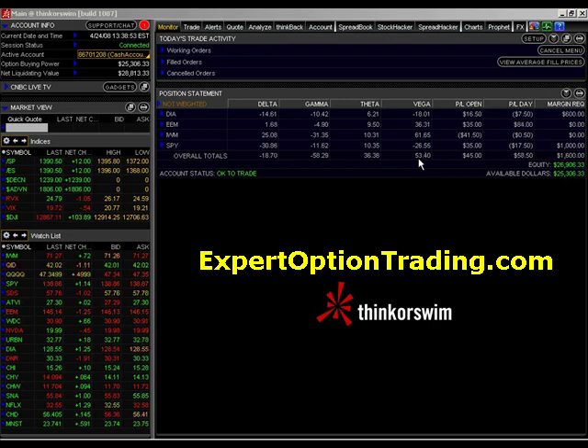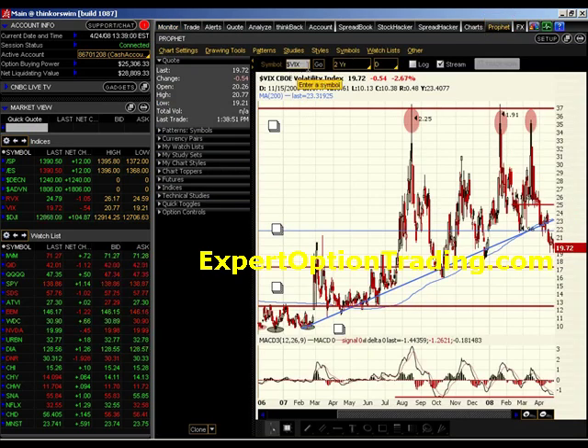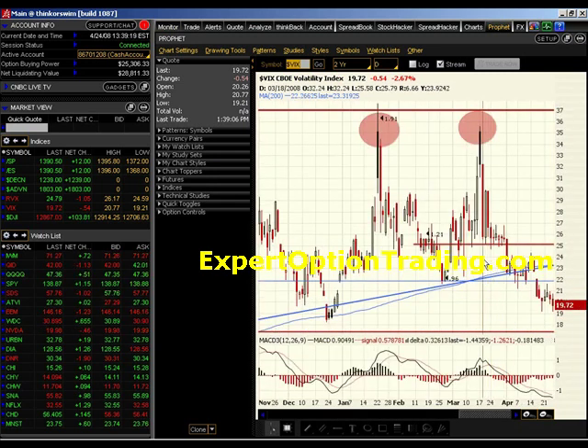Vega is measured by the volatility index of the CBOE, whose symbol is $VIX — normally known as the VIX — and is a measure of volatility in the market. When the volatility of the market goes up, stocks normally go down. When the volatility decreases, stocks go up. The volatility index is based on the measurement of the number of puts being purchased on the CBOE. The more people purchasing puts, the more fear there is in the market, as people are afraid prices are going to decline.